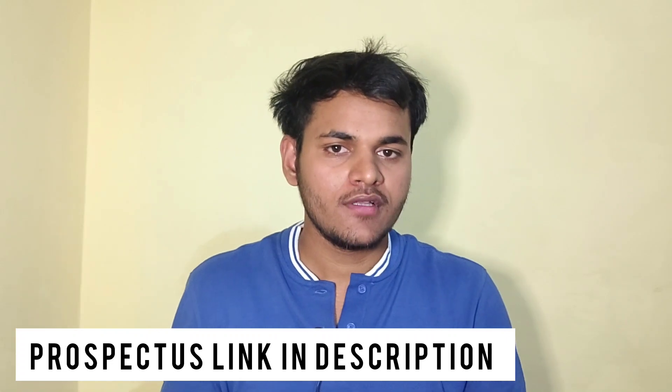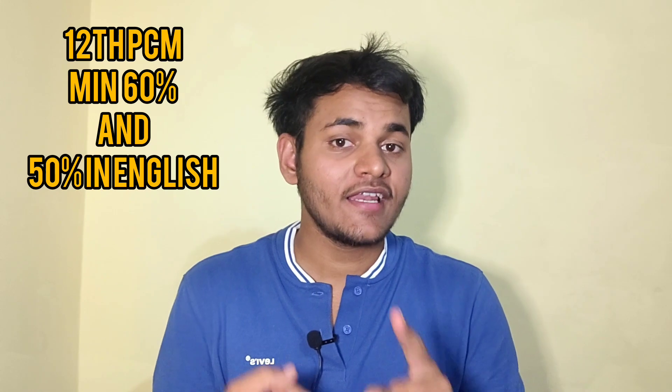For admission to BTEK, BSc, and DNS, the eligibility criteria are as follows. You need Physics, Chemistry, and Mathematics with 60% or above, and English with 50% or above, either in 10th or 12th standard. If you have English 50% or above in any of those years, you will be eligible.